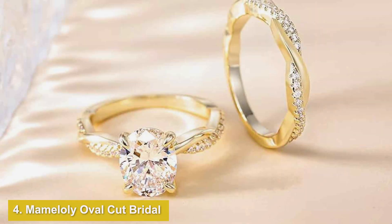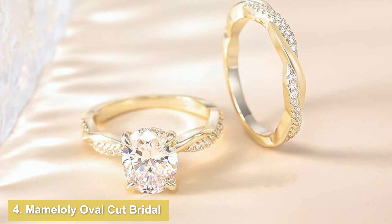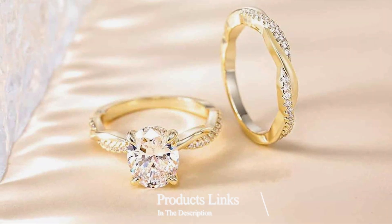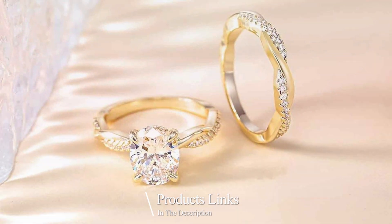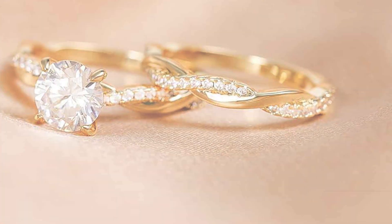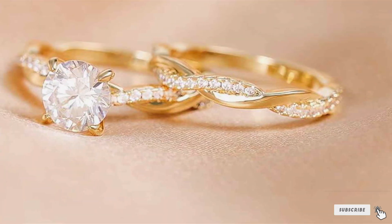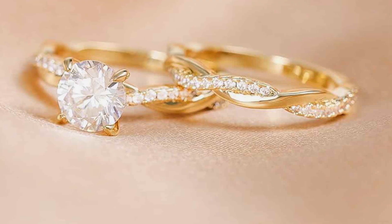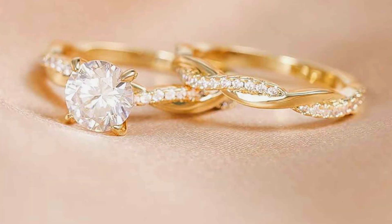Number 4. Introducing the Mammoli Oval Cut Bridal Ring Sets with a mesmerizing twisting infinity design, where timeless elegance meets contemporary allure. Crafted with meticulous attention to detail, these sets feature a stunning oval-cut cubic zirconia stone as the centerpiece, surrounded by smaller CZ stones.